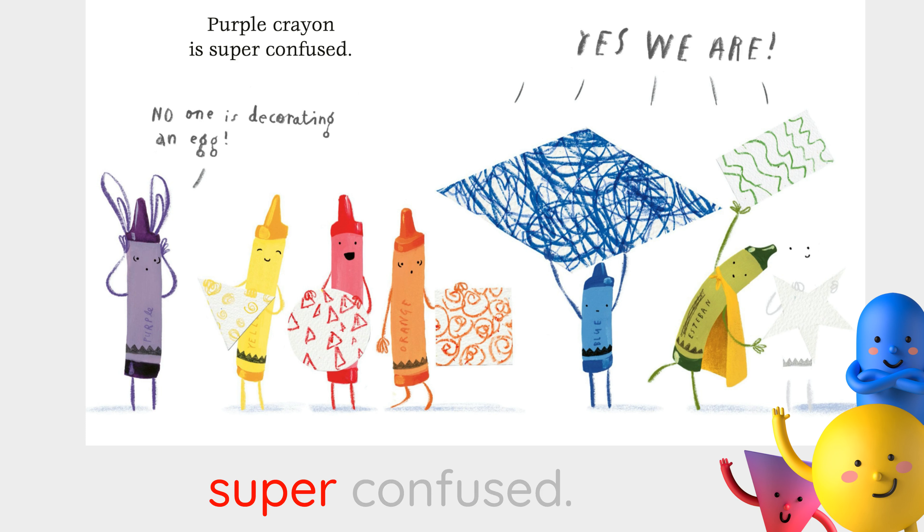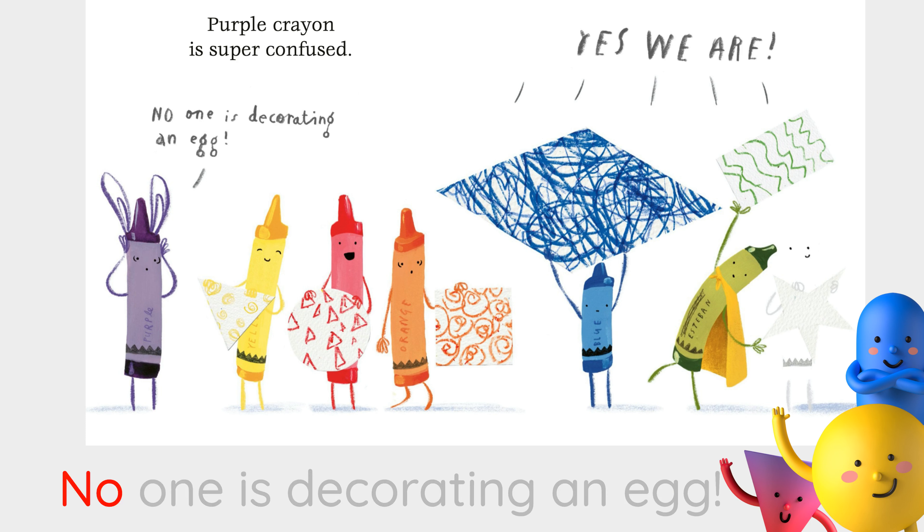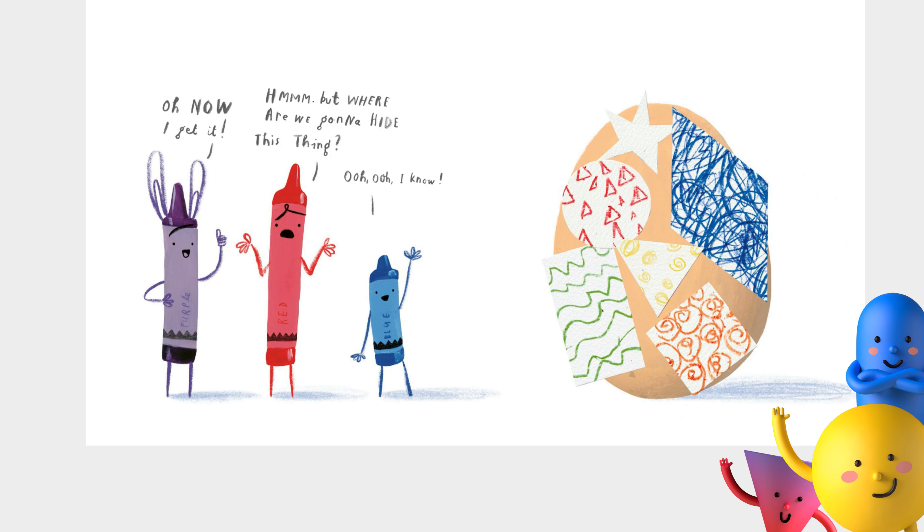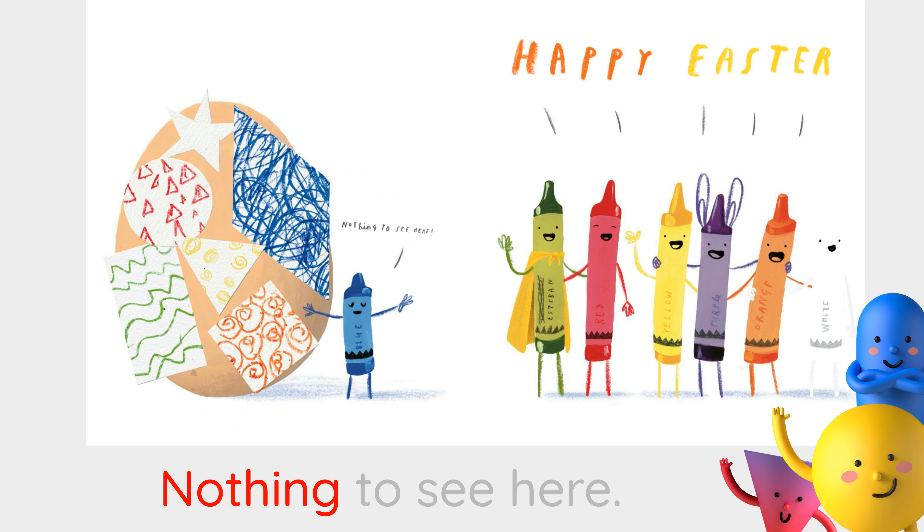Purple crayon is super confused. No one is decorating an egg. Yes, we are. Oh, now I get it. Hmm. But where are we gonna hide this thing? Oh, I know. Nothing to see here.